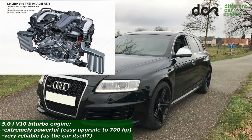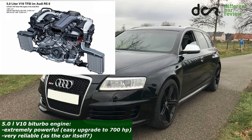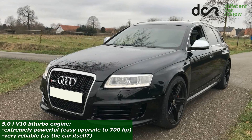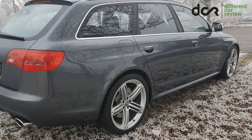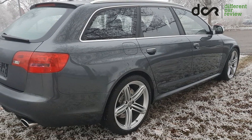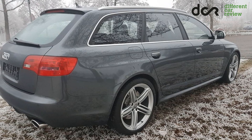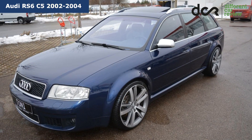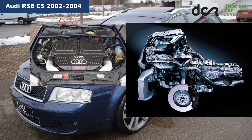The 5-liter V10 engine with two turbochargers is, of course, awesome. But not only that — it's also surprisingly reliable enough. It can look like this is a completely trouble-free car, which is not true, obviously. But this RS6 is extremely reliable compared to the predecessor, the C5 model, which has some problems with the engine, suspension and even the transmission.